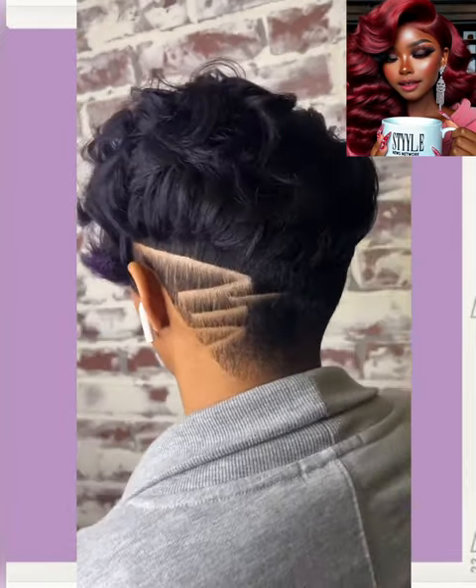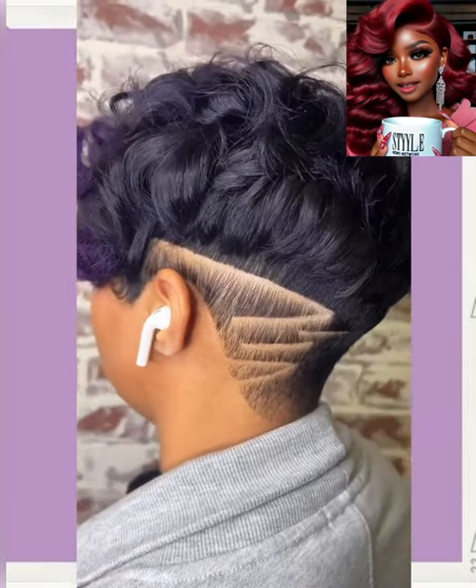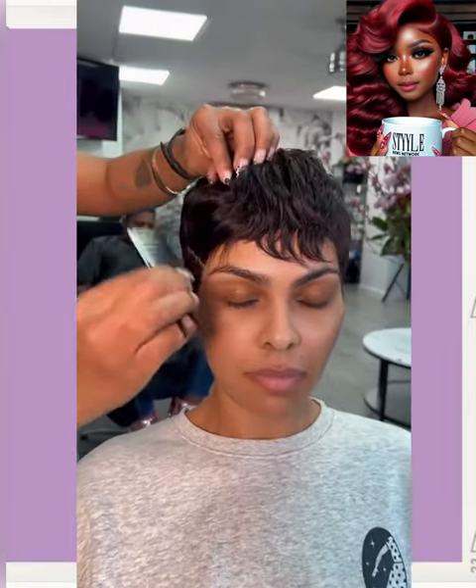Look at this Pixie — this one features a nice undercut design. I love that purple color. And then we got an all-black gorgeous Pixie with a design.